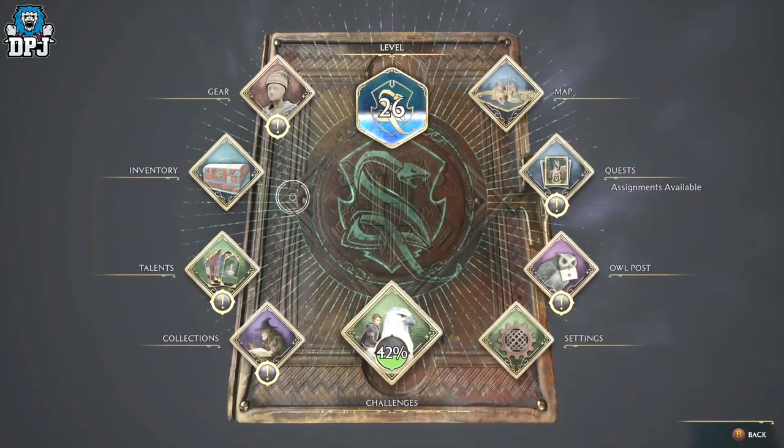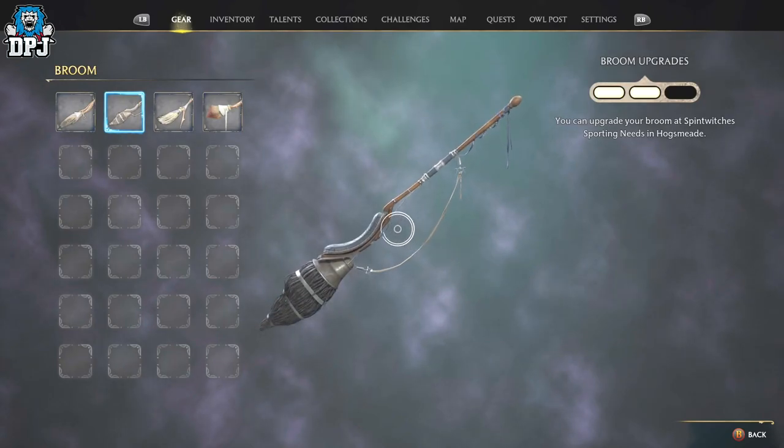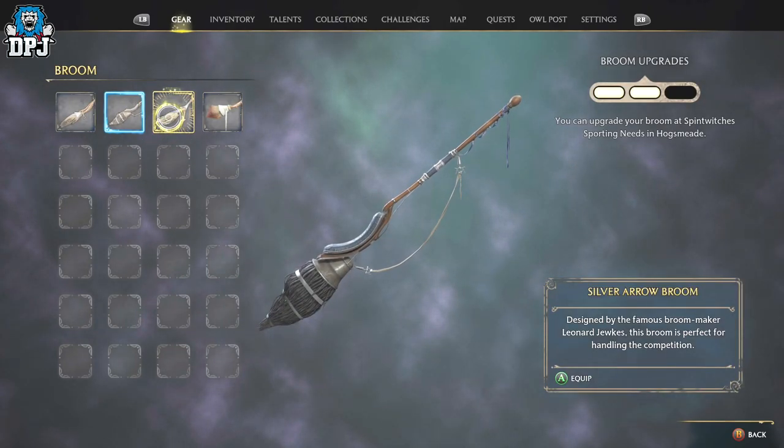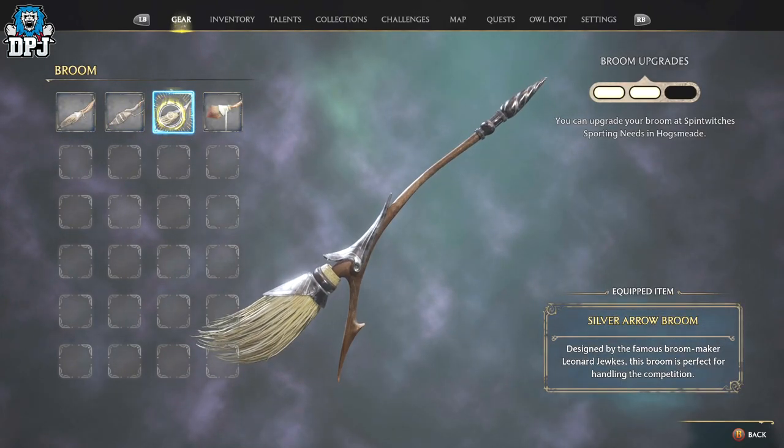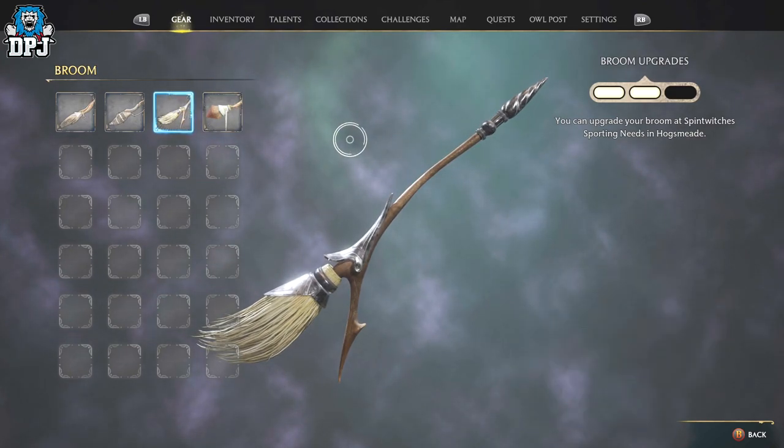Within Lower Hogsmeade, there's a little dude that needs your help, and upon completing his challenge, you get to purchase a broom which will cost you 5,000 galleons — 5,000 gold. Not sure if it's worth it, but this is how you get this quest line done.